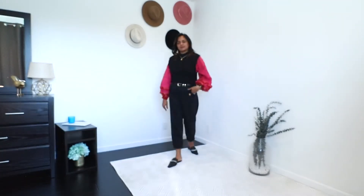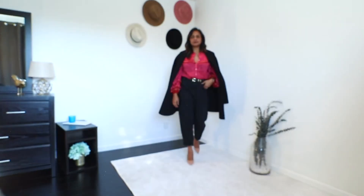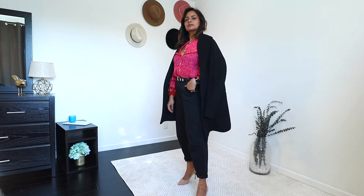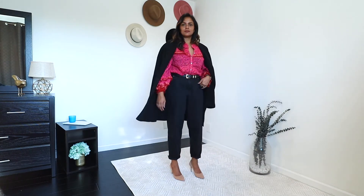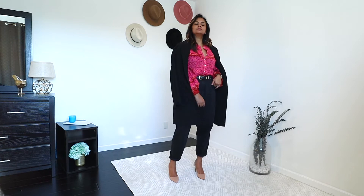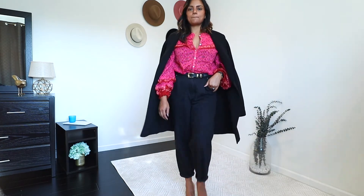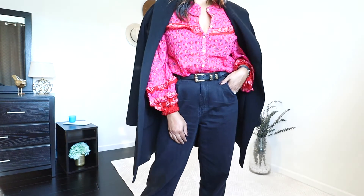If I wanted to step out in this outfit, I'd take out the vest and add a black coat for a more structured style, and swap my loafers with some pumps. Adding pumps adds a different dimension to this look, and it's so chic for going to work or going out.